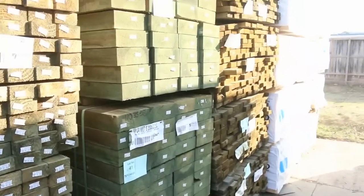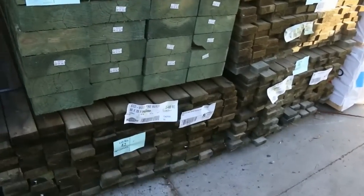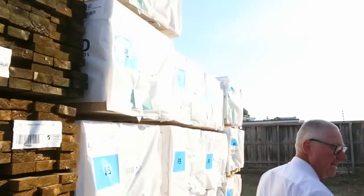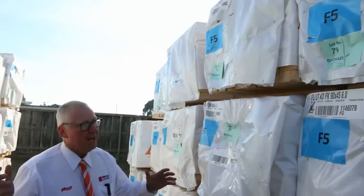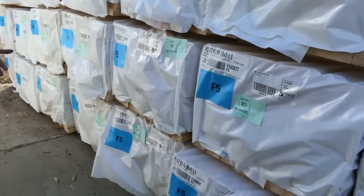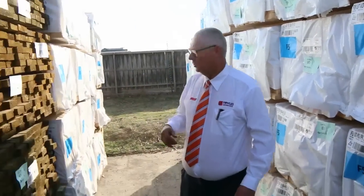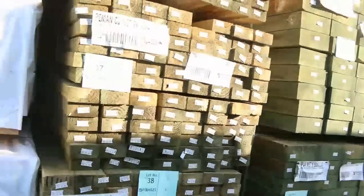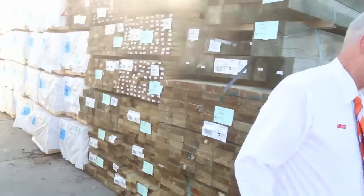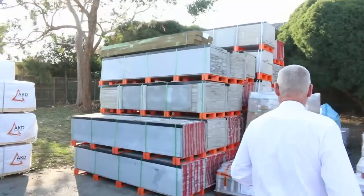We've got treated pine sleepers, half a dozen weathered packs of the 90 by 35 treated pine. Looking behind here, all the framing — we've had a couple of semi loads of framing arrive: 90 by 45, big heaps of 6 metres, 5.4s, 6.0s, 4.2s, 3.6s, 3 metres, 2.4s and 2.7 studs. We've got the whole range of pine this week.